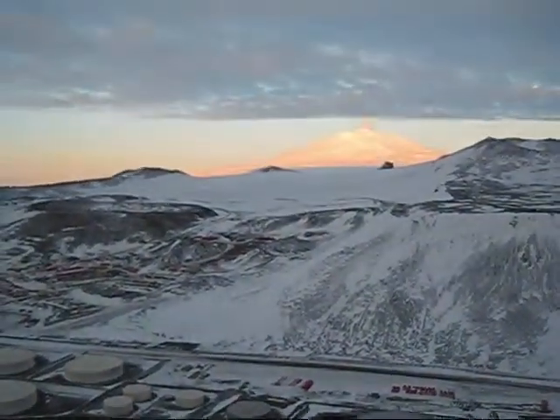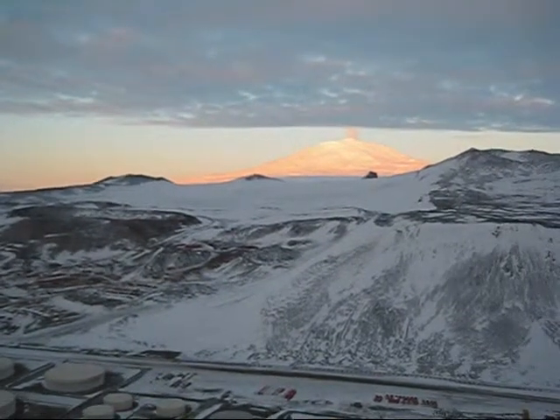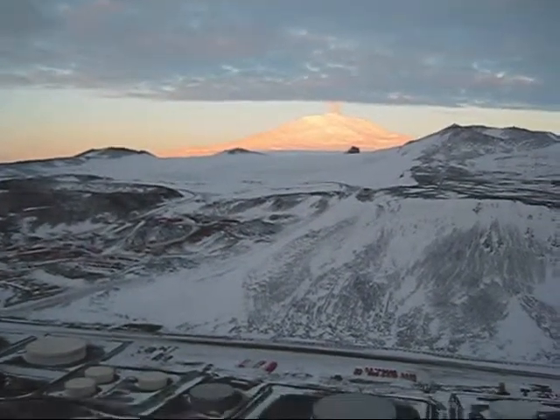And then off in the distance — there it is — Mount Erebus. You can see it puffing smoke out the top. Quite cool.